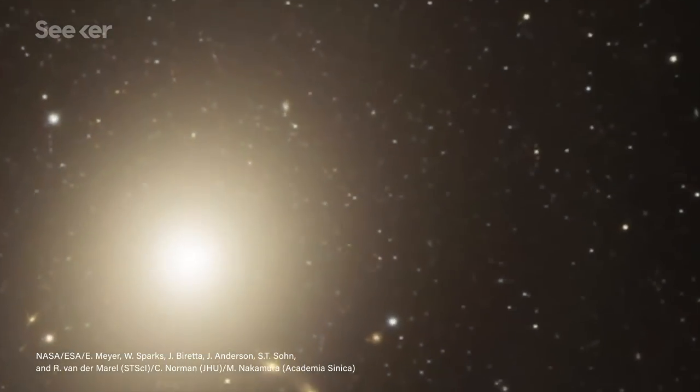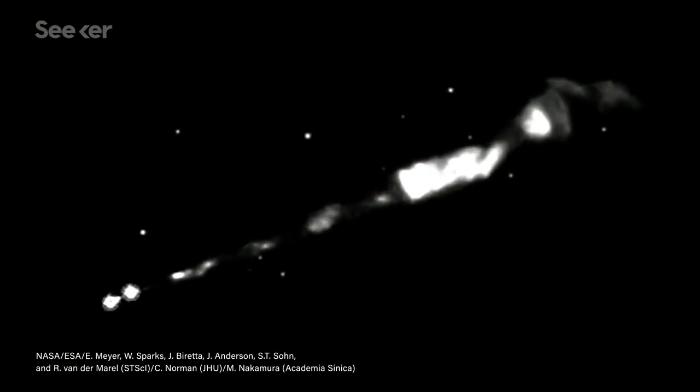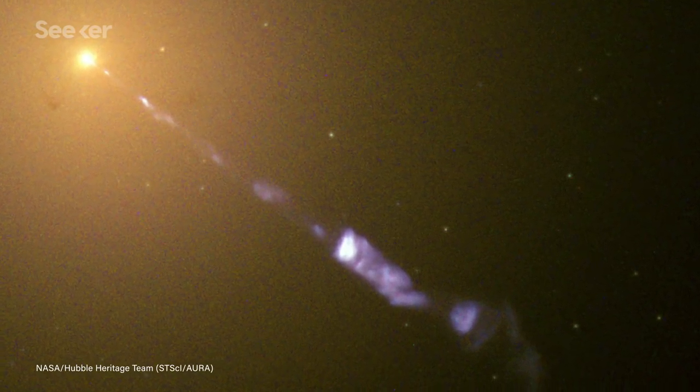Now astronomers have announced that the same black hole has been observed shooting jets of physical material out into space at insane speeds, and at first glance it looks like that material is traveling even faster than the speed of light.